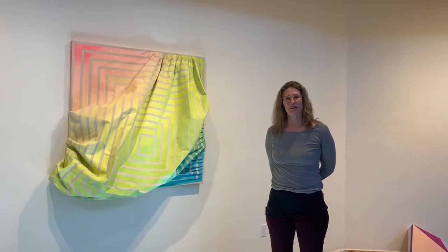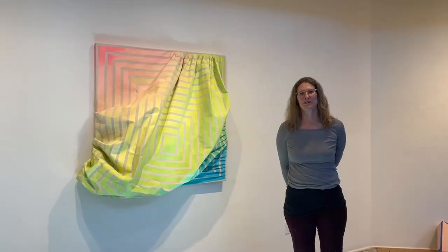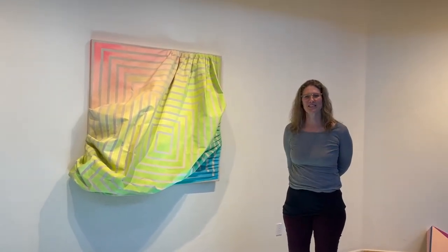I'm Jean Alexander Frater, and this is my piece, Colorful Squares, from 2016, and we're showing it in 2021.